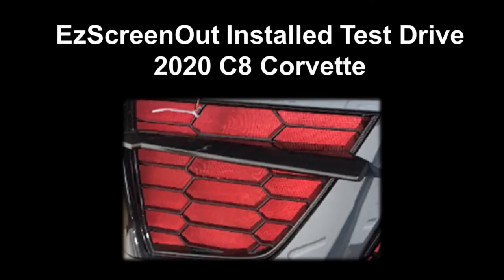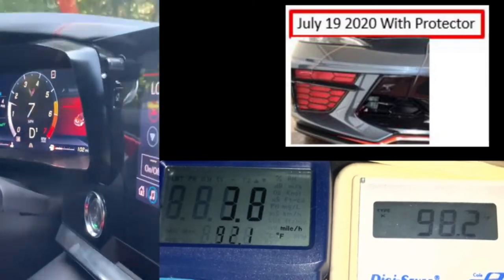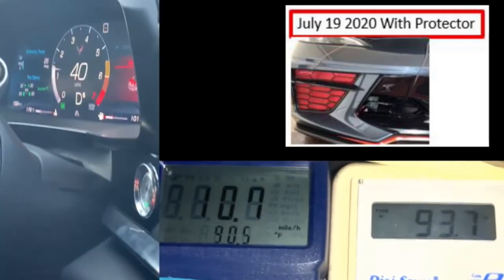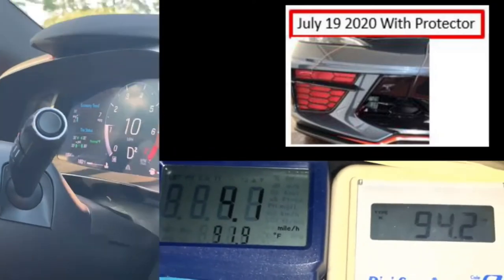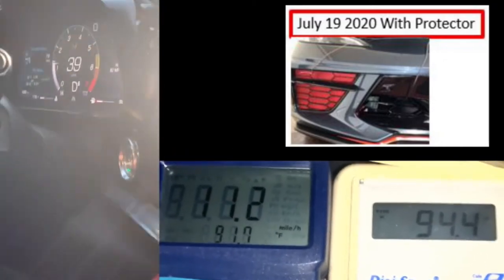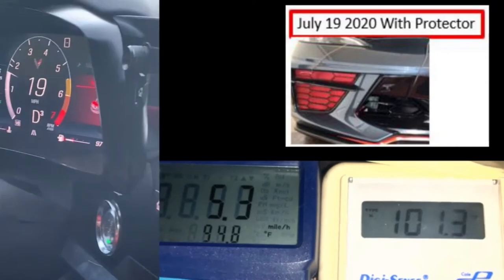This is the test drive with the Easy Screen Out installed. We first backed out of the driveway with the air conditioner off, pulled up to the road, turned on the AC, and continued on our route. The video is presented here at 10 times the frame rate then recorded. We then came to a brief stop for about 10 seconds to see how much the radiator core temperature would increase.